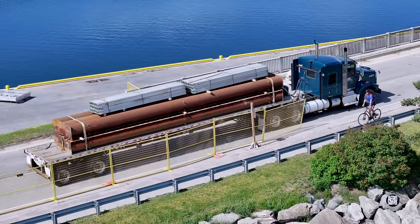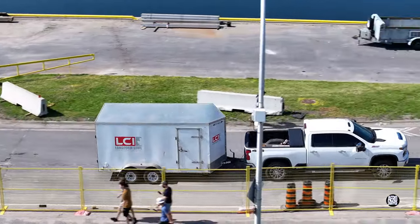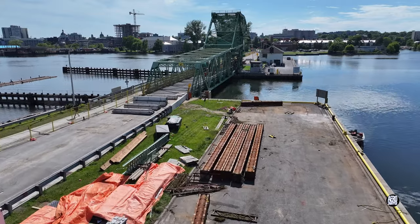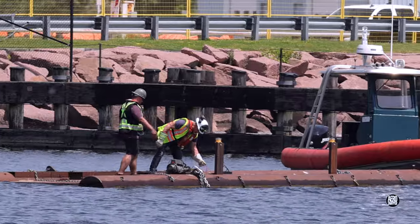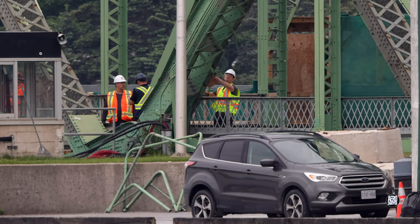It's worth noting that since May 15th, pedestrians and cyclists have been able to use the crossing. Further evidence of a change in approach can be seen when the barrier below the bridge is removed. Just one day after an announcement that a demolition contract has been awarded to Priestley Demolition, representatives are seen on site.